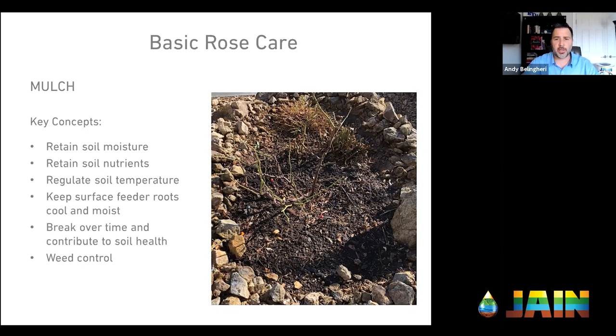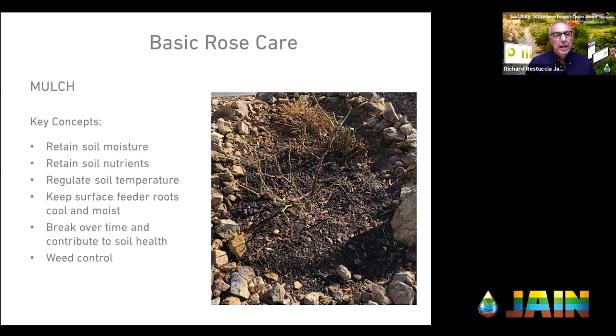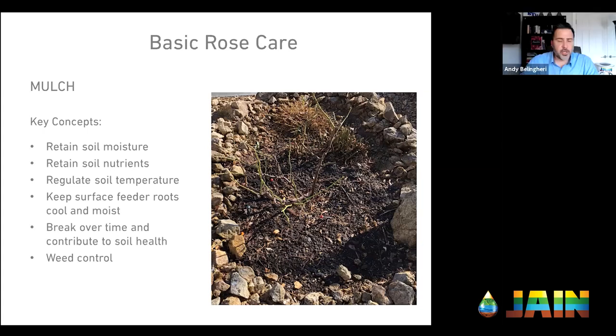By watering deeply, you're also pushing salts out of the root zone that can damage those plants. Make sure you're getting the water that deep. Were there any other questions on irrigation before we get into mulch?